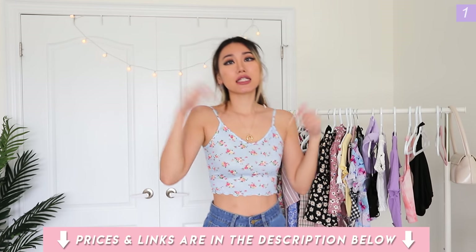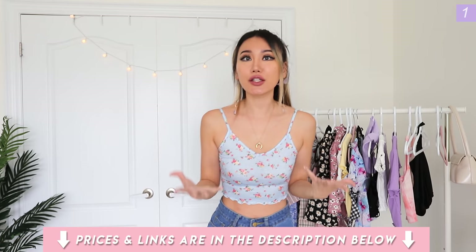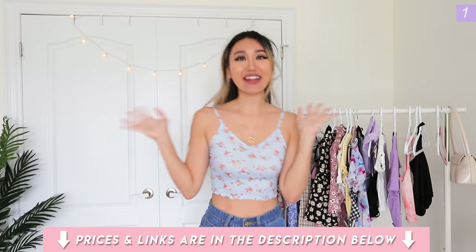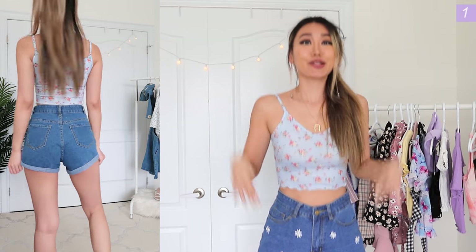By the way, everything will be linked in the description box down below, including what bra I'm wearing because I know you guys ask me that all the time. I'm pairing it with this cute little high-waisted daisy shorts. I really, really like this — who doesn't like floral daisy shorts in the summer? For the shorts I'm wearing a size extra small and it fits really well. It's really comfortable, sometimes a little bit too big for me depending on how much I eat that day.